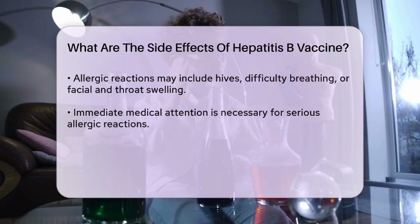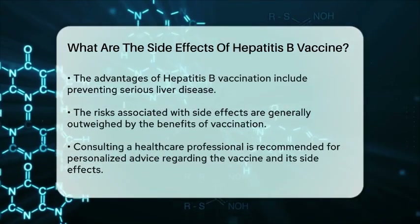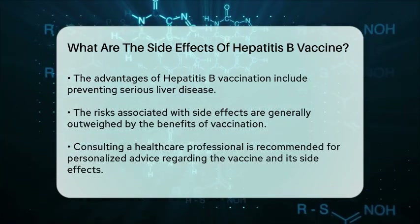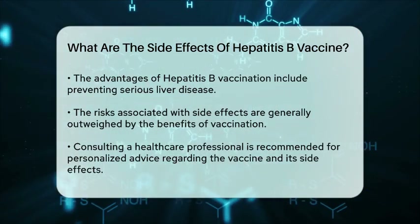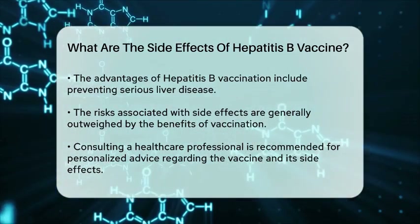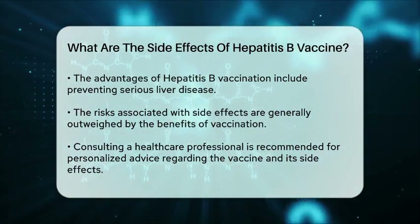Overall, the benefits of vaccination against hepatitis B, including the prevention of serious liver disease, far outweigh the potential risks associated with side effects. If you have concerns about the vaccine or its side effects, it is always best to consult with a healthcare professional who can provide personalized advice based on your health history.